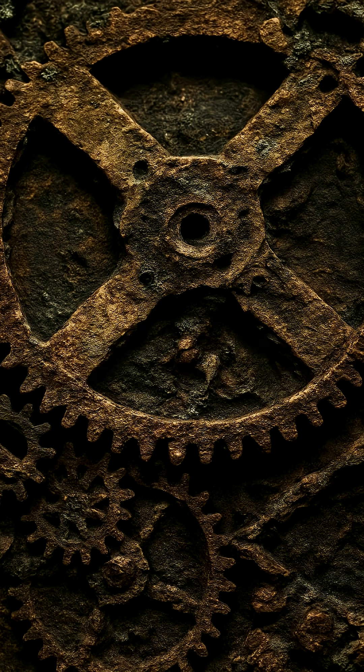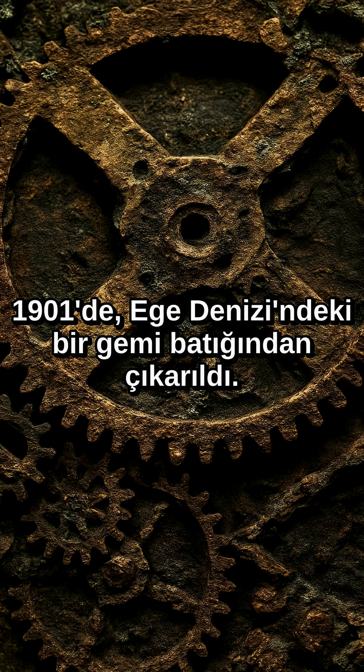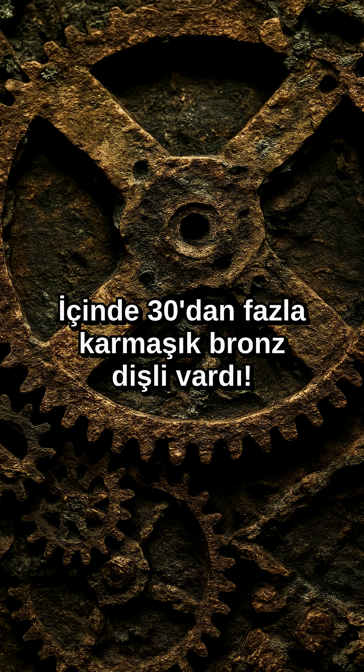A dramatic close-up of the Antikythera mechanism's complex gears opens the video. The title reads: 'The Machine That Changed History.' Voice over: This thing you're looking at is a 2,000-year-old computer.